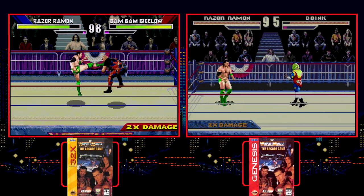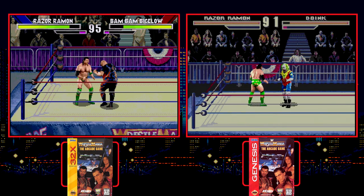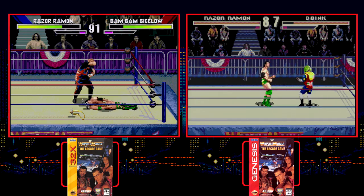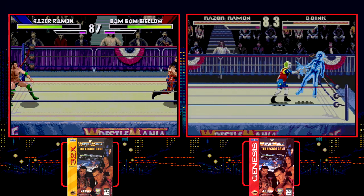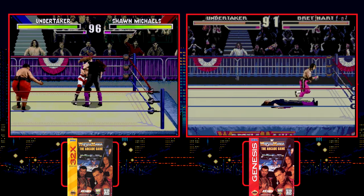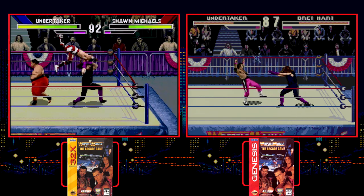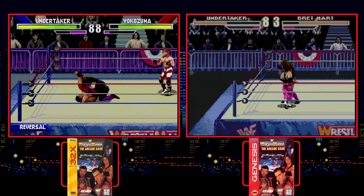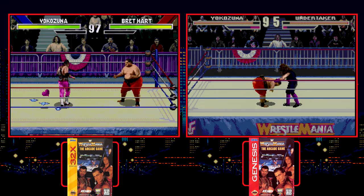While Acclaim was responsible for publishing both WWF Raw and WWF Wrestlemania the Arcade Game, the results couldn't have been any different. Here Sculptured Software really upgraded the standard Genesis version. The sprites are larger and more colorful, the ring and arena are more detailed, and the music is in a different league entirely. It does again suffer from the 30 frames per second performance issue, but in this case it's worth it to get the increase in the other areas.